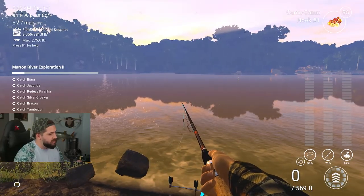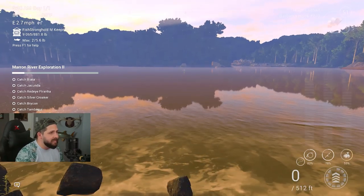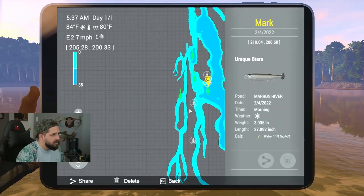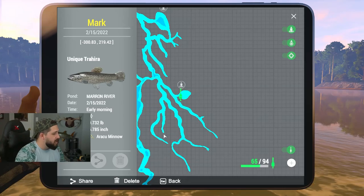We're still in Maroon River. As you just saw, the red tail barracuda caught that guy. We've finished up river exploration number one and now we're on number two. We're not going after those fish right now - we're going after the big ones. In live streams we've been chasing down other fish, finding all the different locations to catch monster fish. We've found unique bayara, unique red tail catfish, and a unique triera.